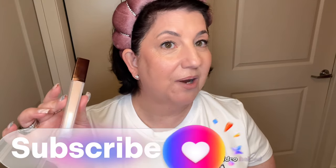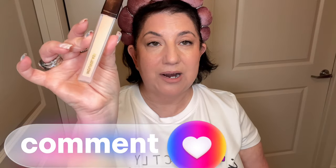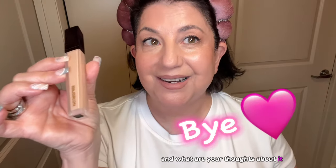Thank you so much for watching until the end of this video. I hope it helped you — let me know in the comments if you've tried this concealer and what your thoughts are about it. Until next time, bye!